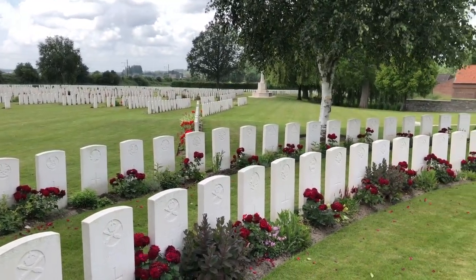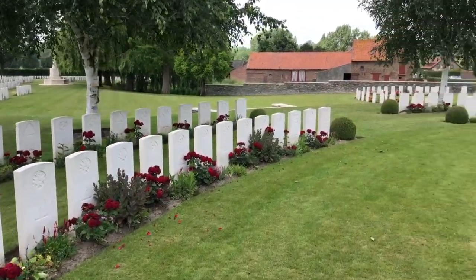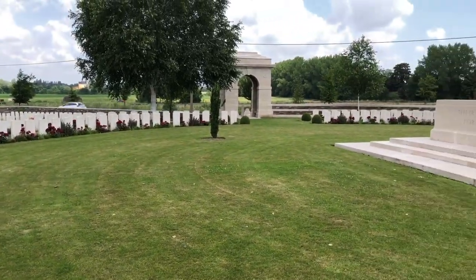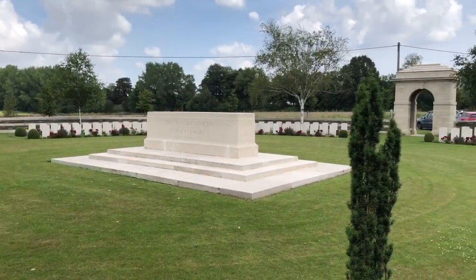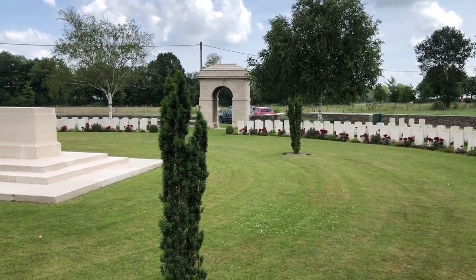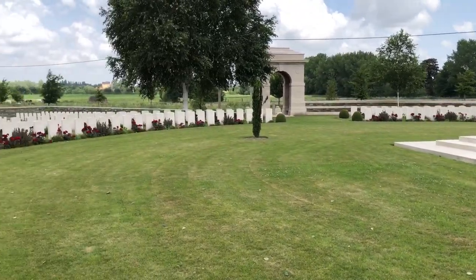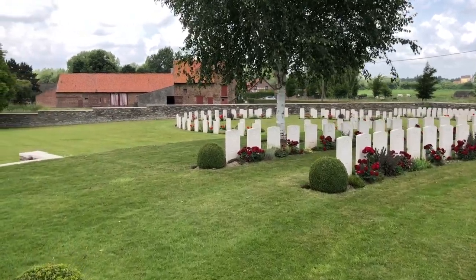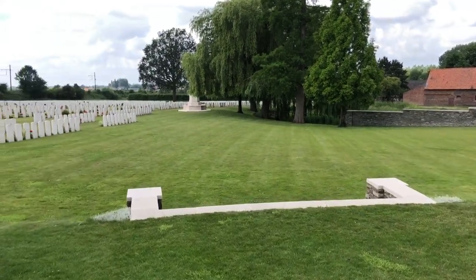Cemeteries that were created after the war are extremely neat and in very precise lines, but as we swing back around to the left you'll see quite a number of the graves here seem to be randomly placed — they're the ones from the earlier part of the war. Unfortunately, the German front line came over here during their 1918 offensives, and this area was subjected to very heavy shelling, and as a consequence many of the earlier burials were destroyed by artillery fire.